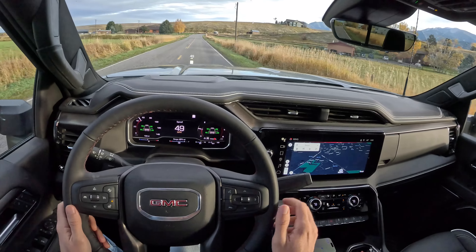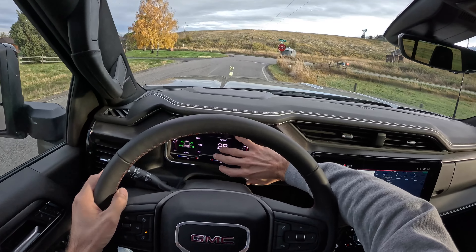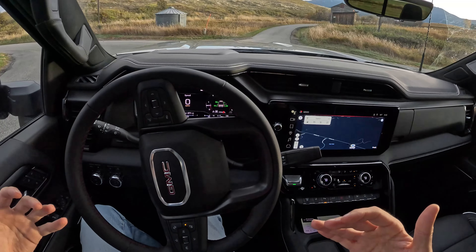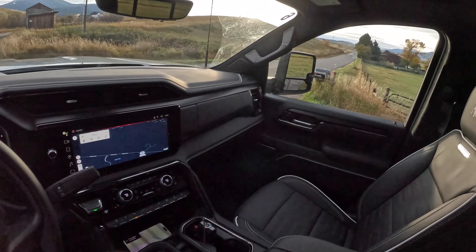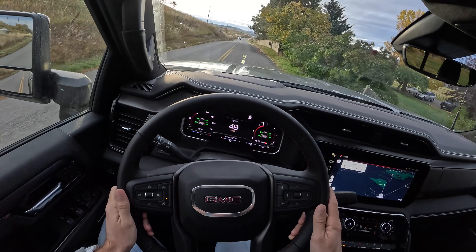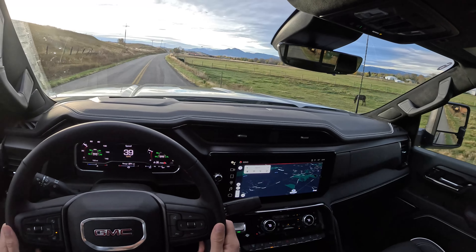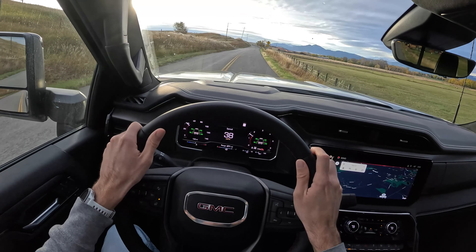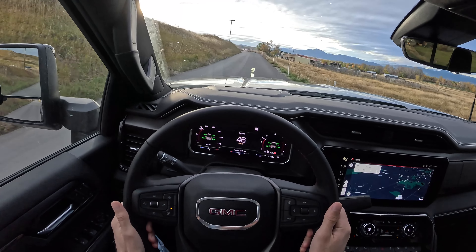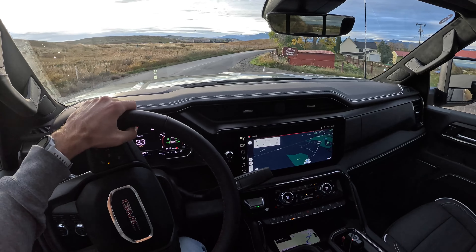One complaint about the Sierra is the infotainment screen — I don't get that Canyon and Colorado style display where I can put maps right in front of me. It's weird that the lower entry-level mid-size trucks get a more exciting display. What I like about the AT4X is that it's a proper off-roader designed for it, and with the AEV package we get even more: skid plates, extra lift, upgraded wheels and tires, and those steel bumpers.